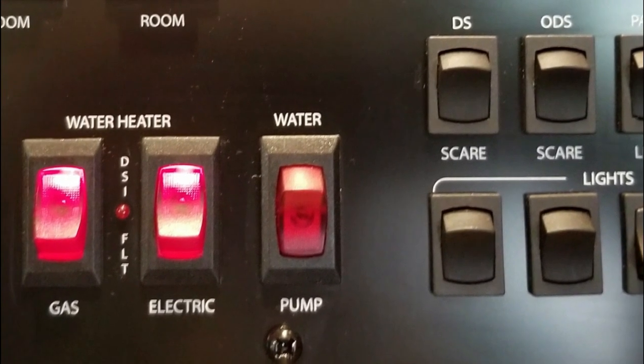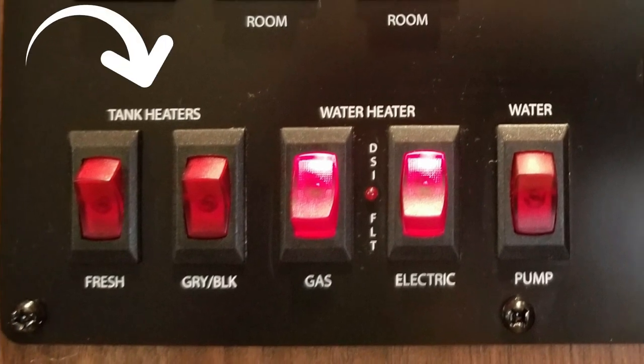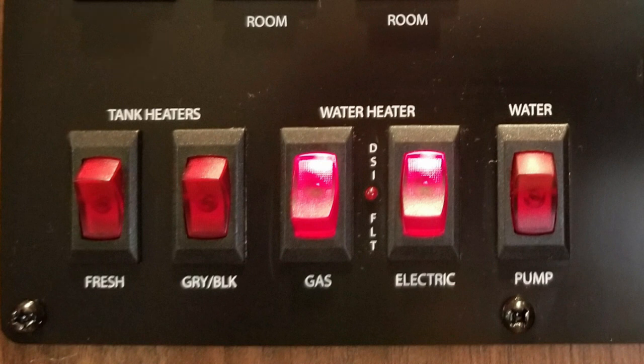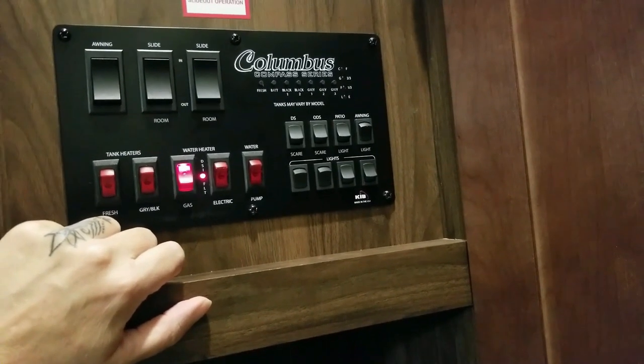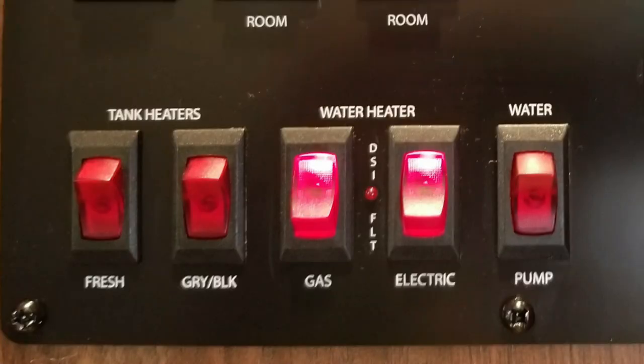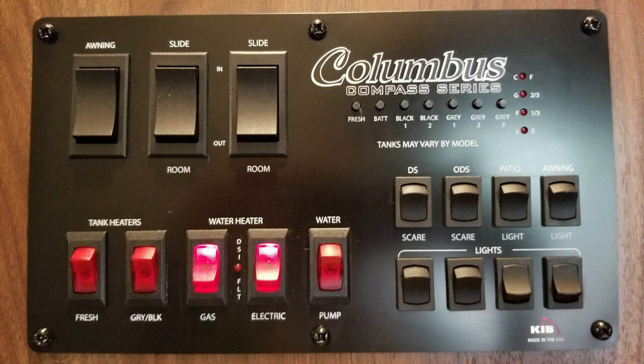The next set of switches light up when you turn them on. The fresh, black, and gray tanks all have heaters — if it gets really cold, we can turn on the heaters to keep any liquid in the tanks from freezing. I already talked about the water heater switches, but this little LED light is important. When we turn on the gas for the water heater, it lights up. Then we wait and watch for the light to go out — that lets us know that the pilot light is lit. If the light doesn't go out, then Houston, we have a problem. The last switch is for the water pump. We have to turn on the water pump whenever we want to use the water in the fresh water tank. The pump makes some noise — it's not loud, but you can definitely hear it running whenever you're using water.